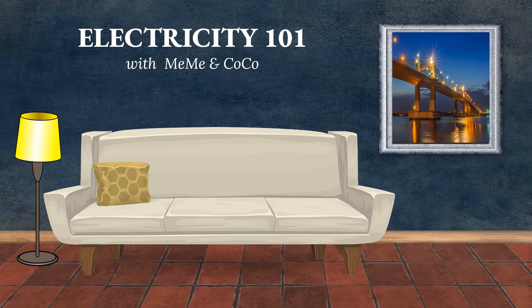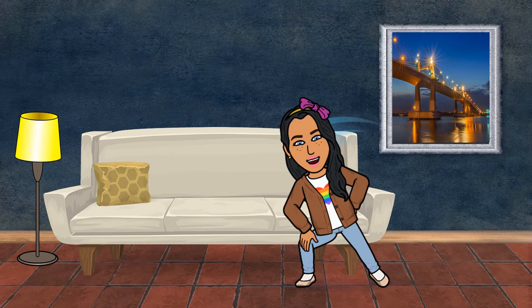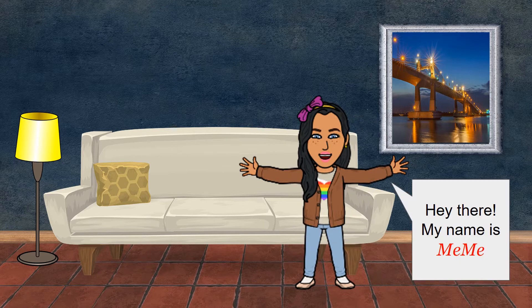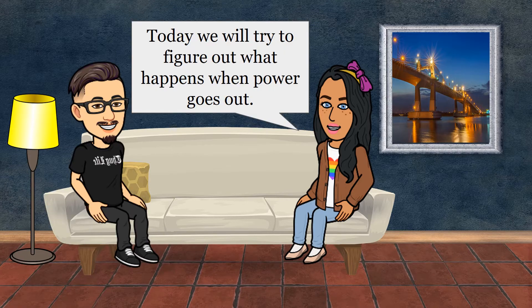Electricity 101 with Mimi and Coco. What happens when power goes out? Hey there! My name is Mimi. And my name is Coco. Today we will try to figure out what happens when the power goes out.